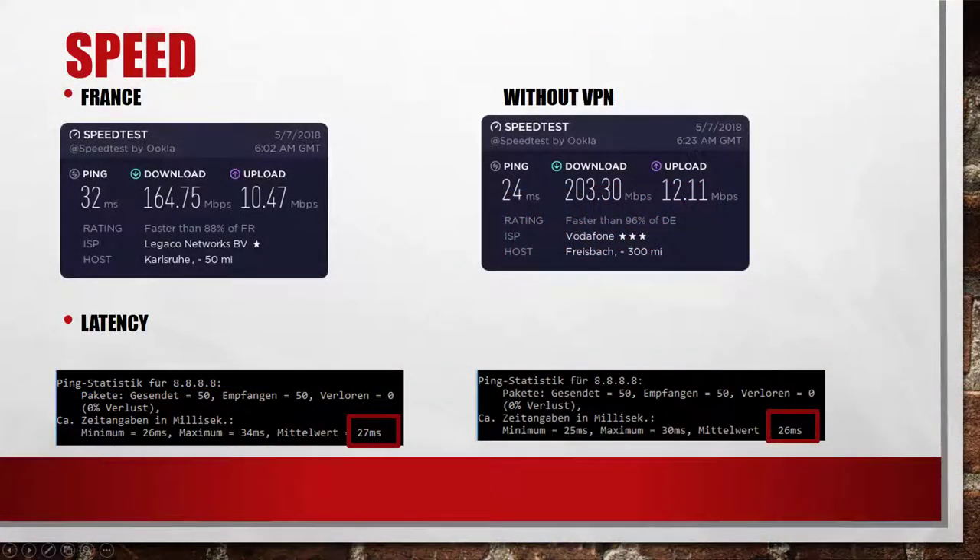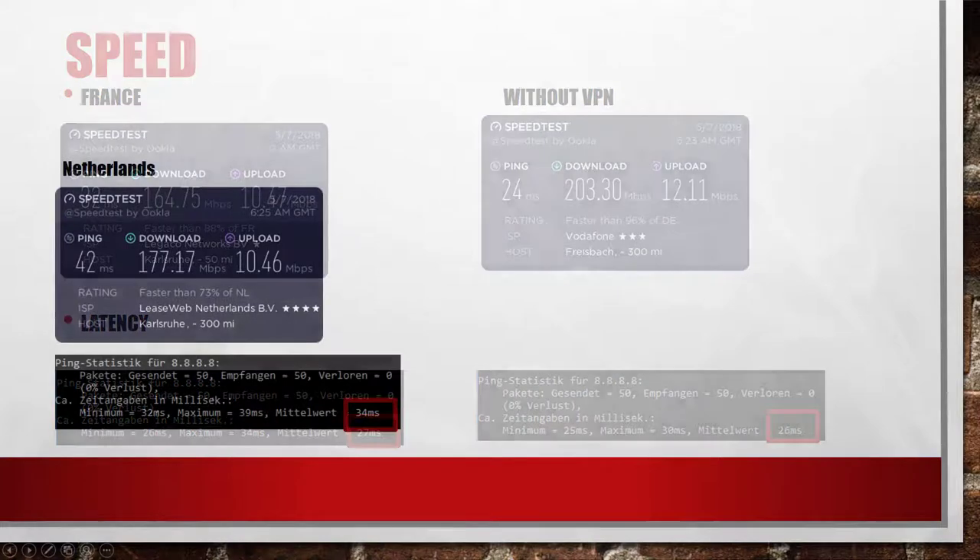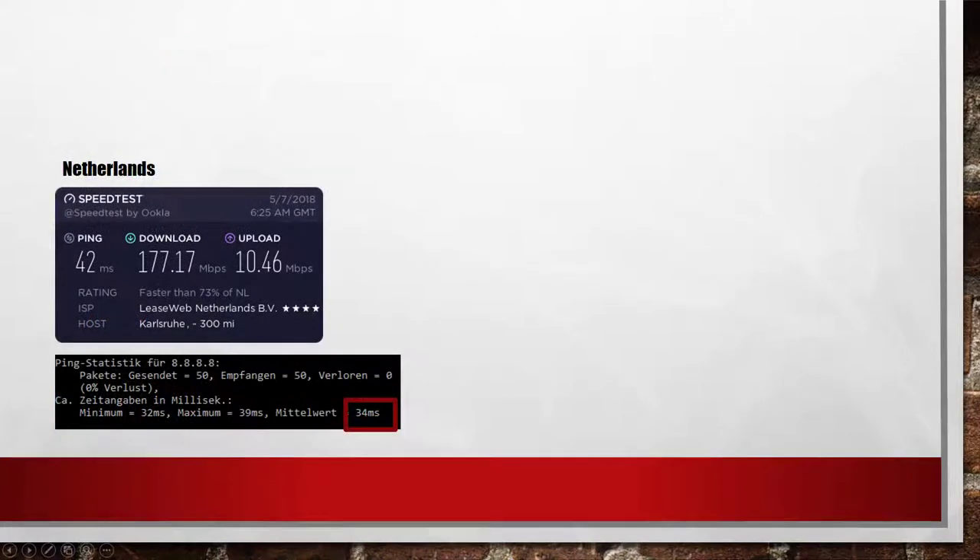My first test was the speed while connected to the VPN. Without VPN I get 200 Mbits from my internet provider. After connecting to a French server I was still able to get about 165 Mbits. As you can see in the screenshots, there is nearly no loss in latency. I repeated this test with a Dutch VPN server and got 177 Mbits. In this case the latency dropped a bit more but was still in an excellent range.